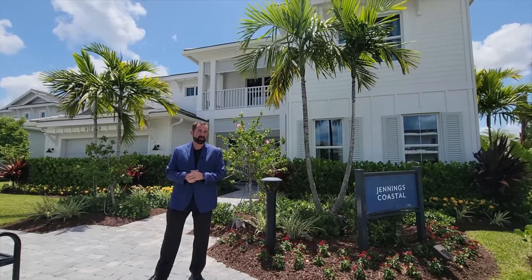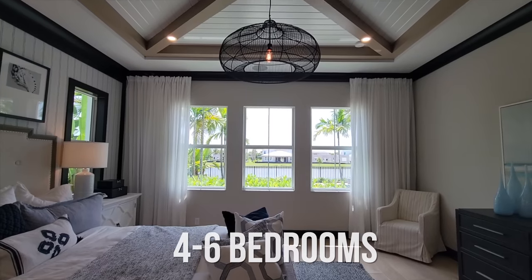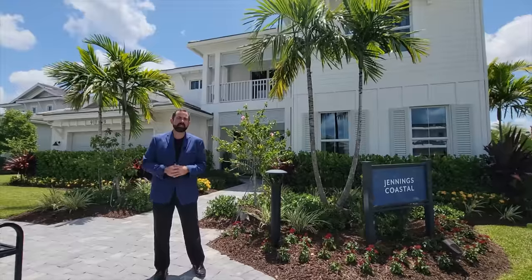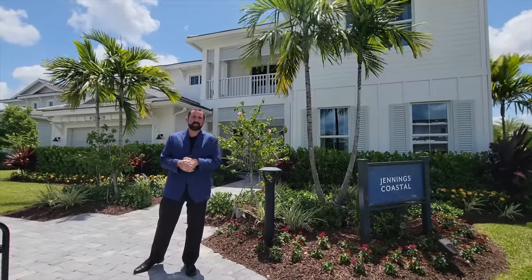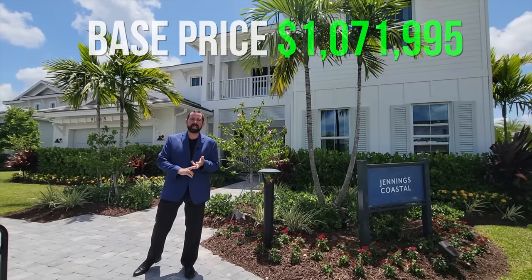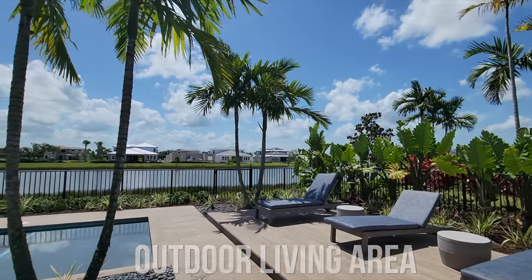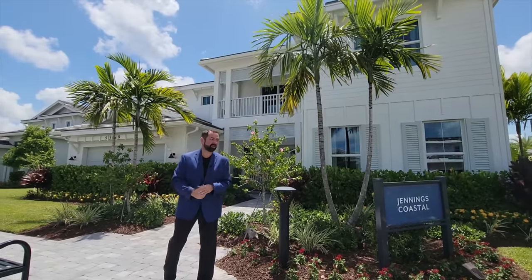It's the Jennings Coastal model. It is between four to six bedrooms, depending on how you design the interior of the home, and three to four bathrooms. It's 3,758 square feet where it starts and it goes up from there. The base price at time of filming — July of 2022 — was $1,071,995. That is the base price; it does not include lot premiums, does not include upgrades, and this home has a ton of upgrades, including a really nice outdoor living area, which would all be completely upgradable if you buy a house like this, so that would have to add to the price.